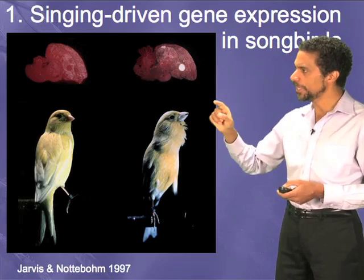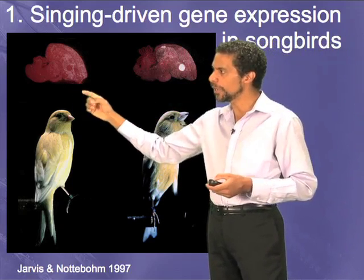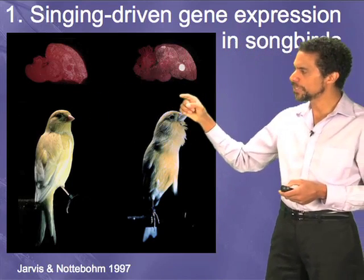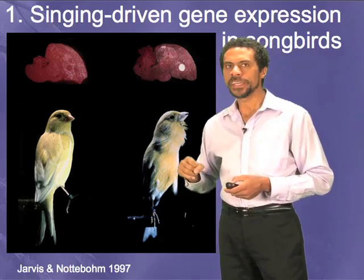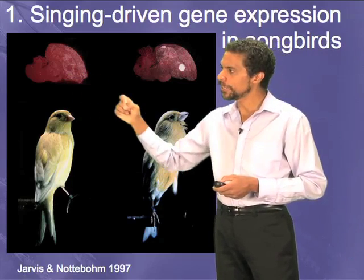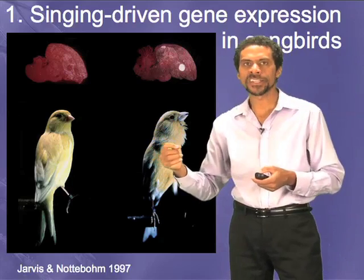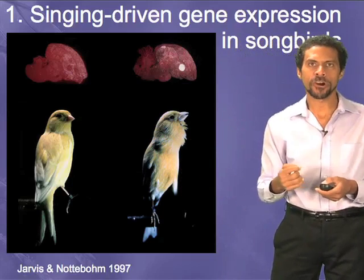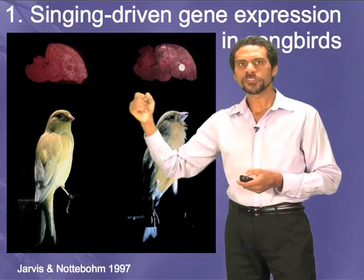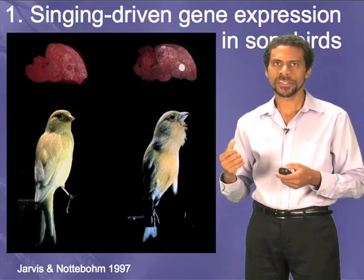What you're seeing here is a brain of an animal who is just passively hopping around or flying a little bit but not singing, and a brain of an animal who is singing. The red stain here is what we call cresyl violet — it stains all cells in the brain. The white stain is a probe that recognizes what we call messenger RNA, and this technique is called in situ hybridization.